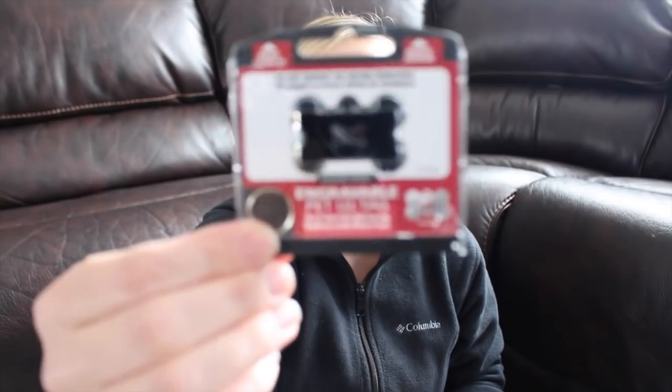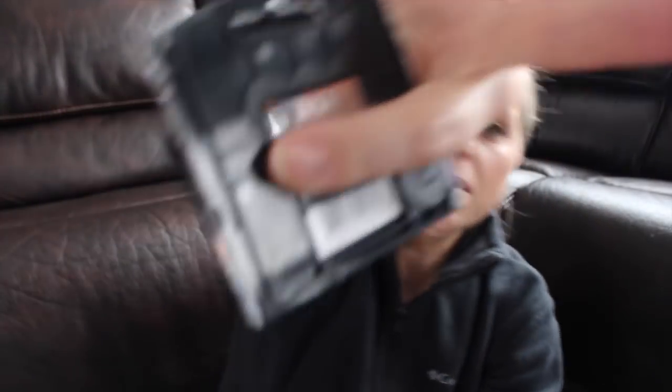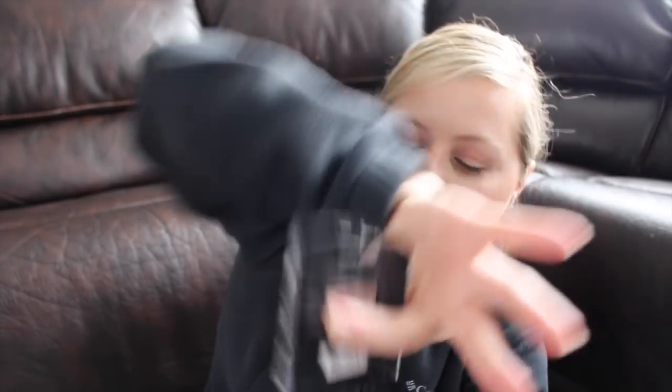And then his name tag — this is actually from PetSmart. It's just a cute little black bone shape, and on the back it has his name on it. His name is Duke.